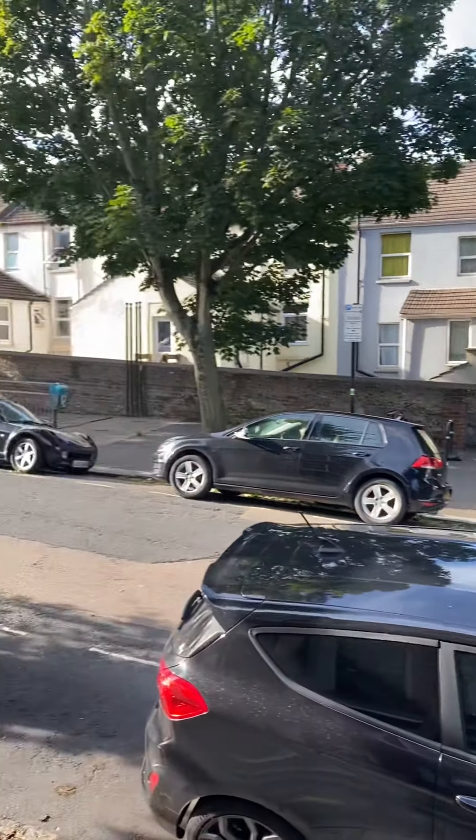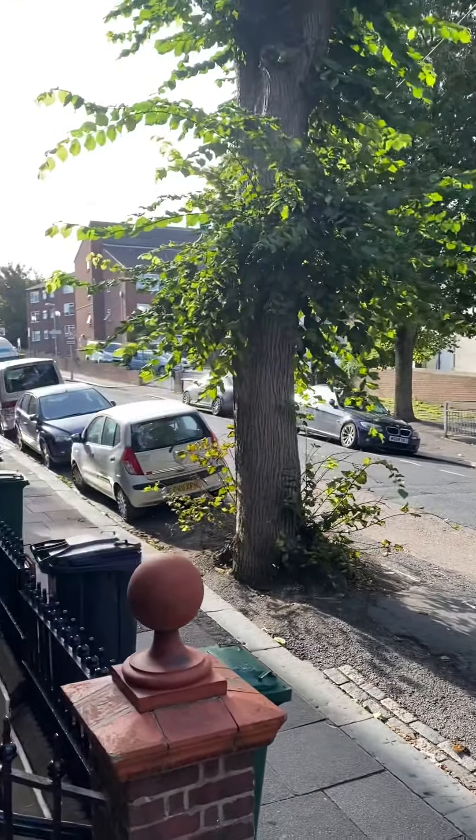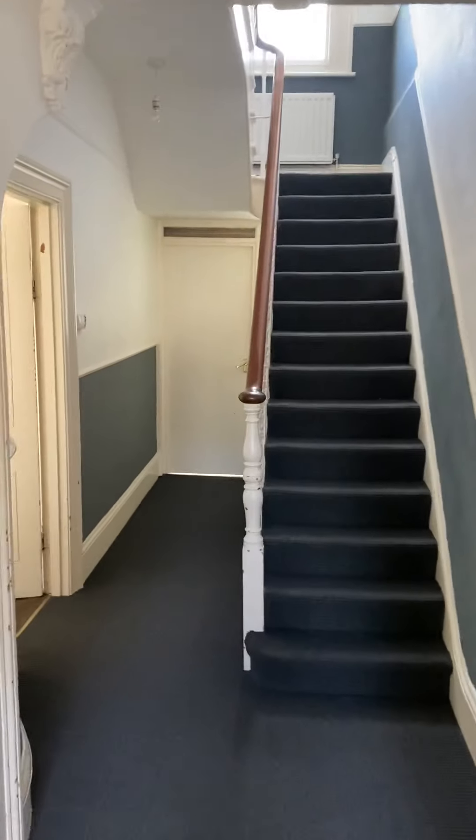This is a video tour for a five-bedroom student property. This property is very spacious and comes unfurnished.